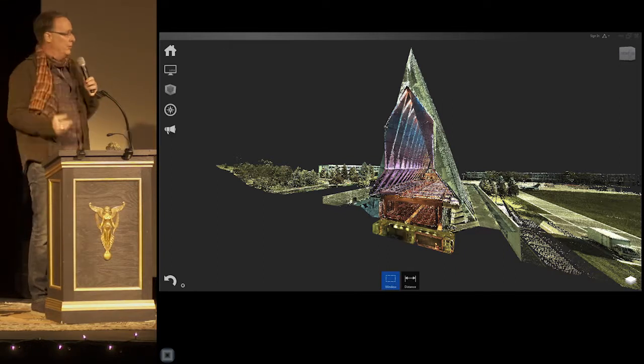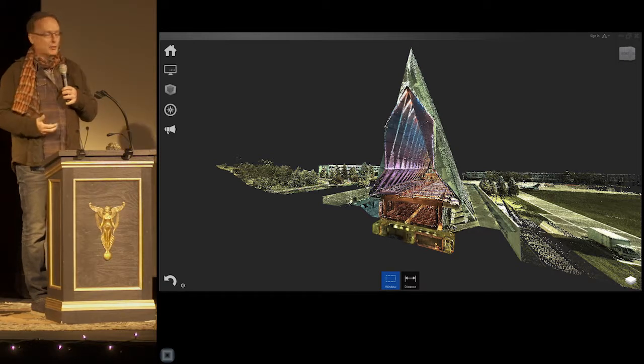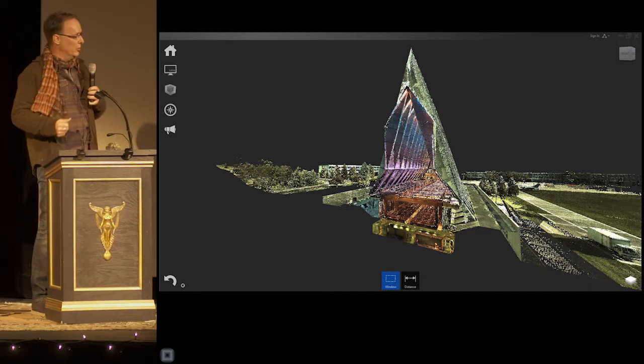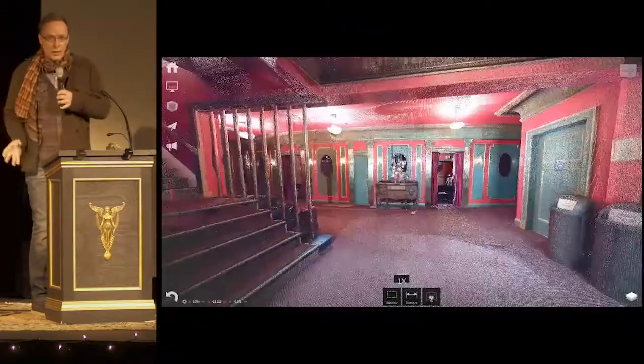Scaling up further to a building: the Cadet Chapel at the Air Force Academy in Colorado Springs, where the Air Force was interested in — this place needs a lot of work. It leaks, it's cold in the winter, hot in the summer. How long is it going to take to fix? How much will it cost? We can tell them that.